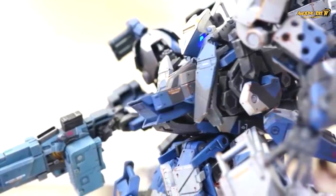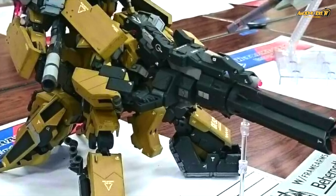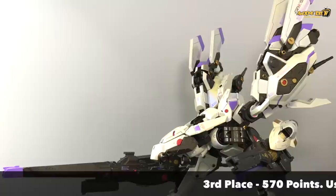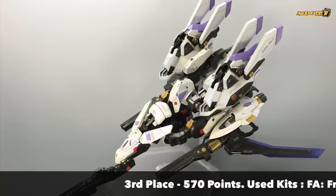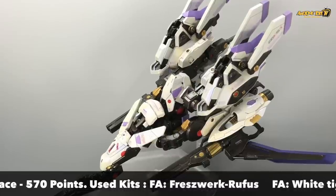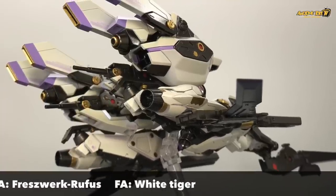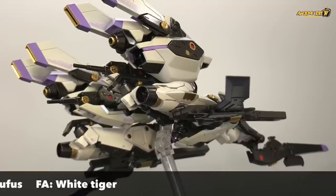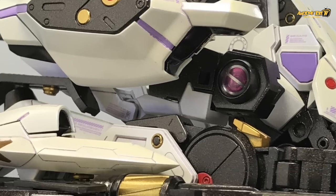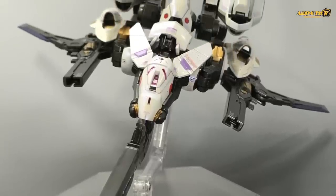Coming in at third place — and surprisingly there is a tie — so there are two third-place entries at WFA Con this year in 2018. The first third place, coming in at 520 points, is a very interesting entry because they actually meshed two separate kits together: the White Tiger and the First World Roofers. They combined the two kits to create this unique Frame Arms combination. Looking at the finishing, paint job, and additional details on the kit, it's quite impressive — and it's also a transformable mobile suit.